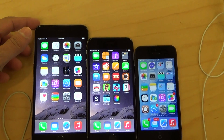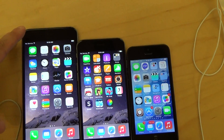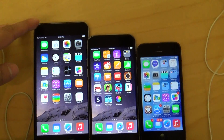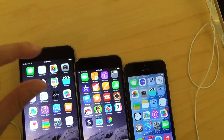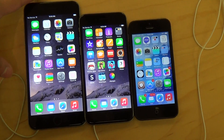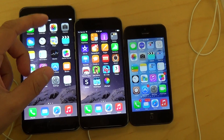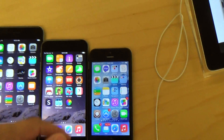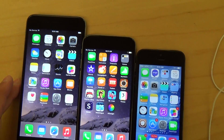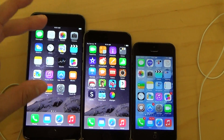As far as general specs, the iPhone 6 Plus will give you approximately 30-40% more battery life. The camera has optical stabilization, meaning it will float to give you more stable video and pictures. The display resolution is 1080p versus around 1300 resolution on this. And you also have landscape modes, more like an iPad on this one.